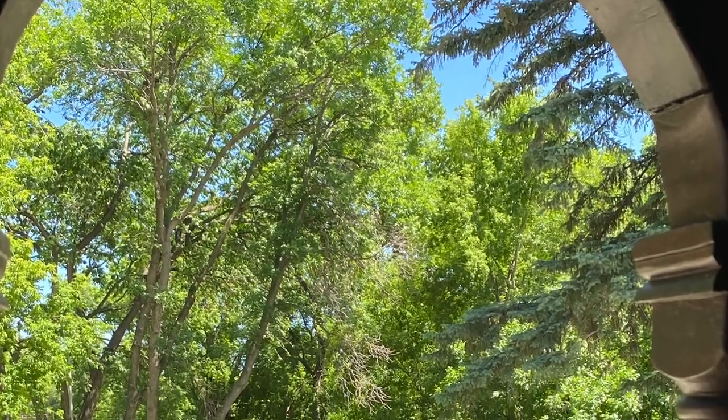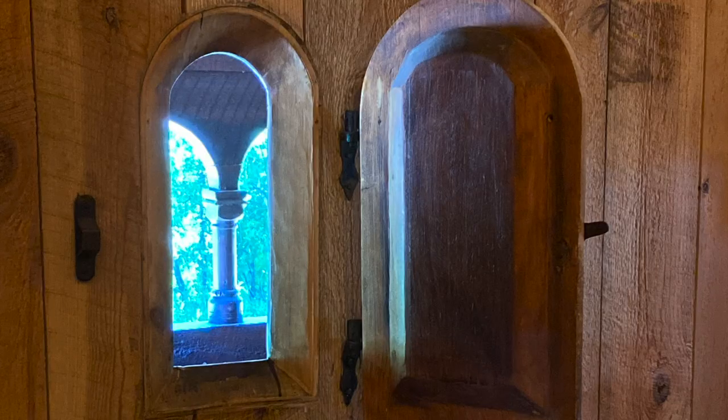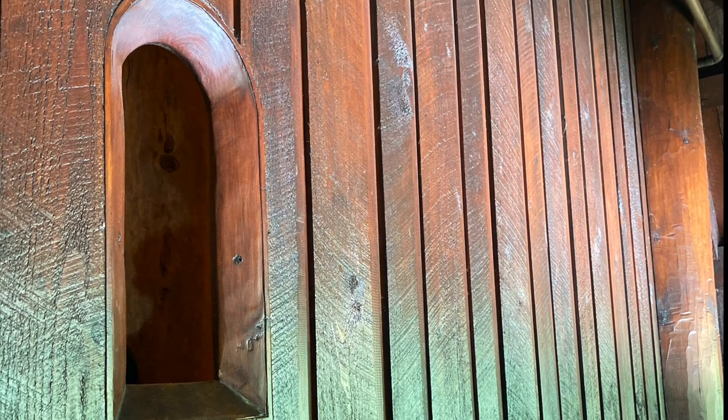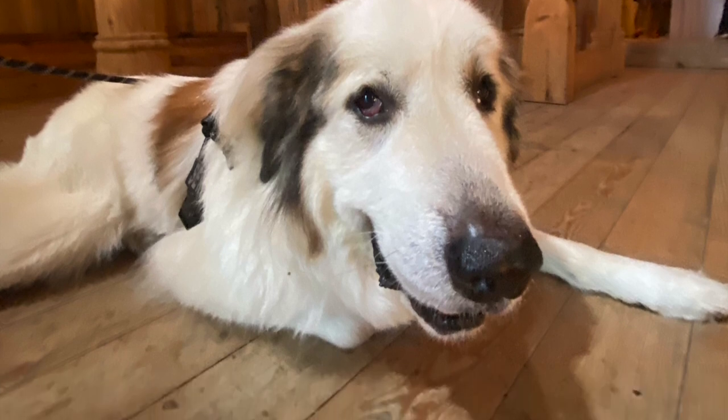Look what's outside the window — and now look at this window. What do you think it's for? It was for lepers. They had to stand outside to receive communion through the leper window. It's a little weird.